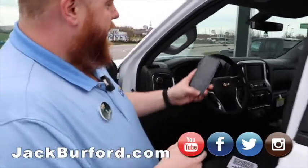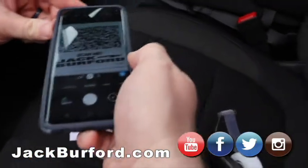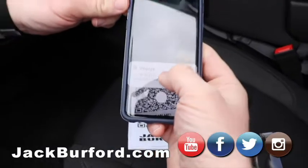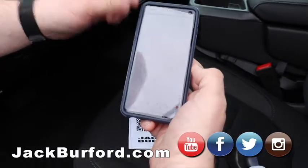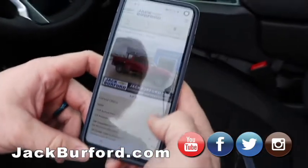You go to it, you click on it, and you just hold it up, and it'll read it. Let's try it. We'll just hold it up there for a second. It pops up, you click it, and it's going to take you to a 2020 Silverado — with the pictures that Greg took.